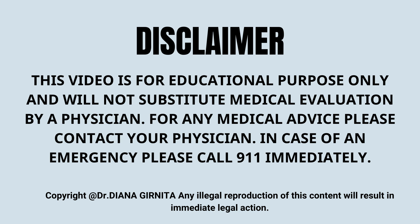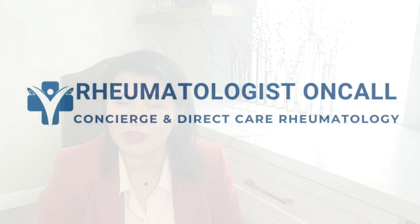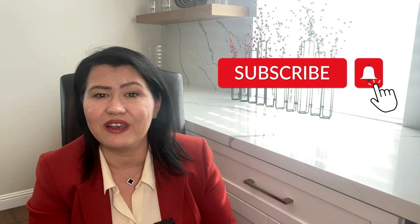This is an educational video that has the role to broaden your knowledge, but it does not offer medical advice. If you have an autoimmune disease and need help, you are welcome to check out our practice. Rheumatologist on Call is a telemedicine rheumatology practice that broadens access to a specialist in a very short time and breaks geographical barriers. Check out the states where we are licensed to see patients in the United States. Don't forget to subscribe and learn more about arthritis and autoimmune diseases, and please share the channel with people in need. Thank you for watching.